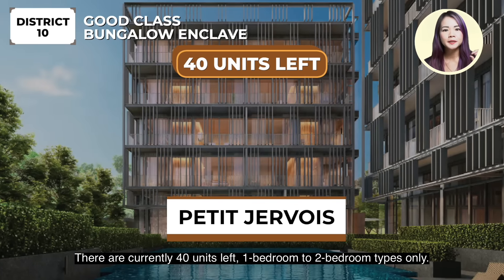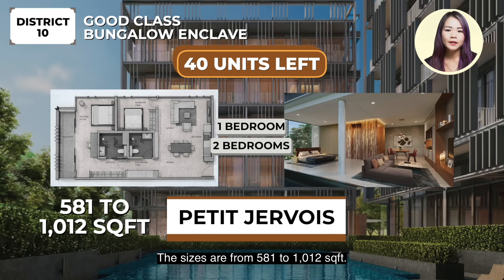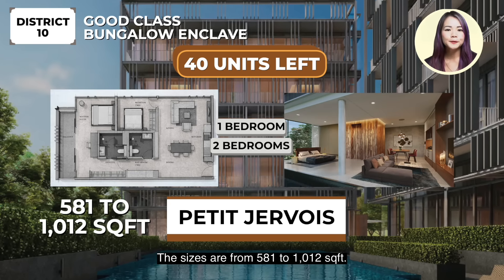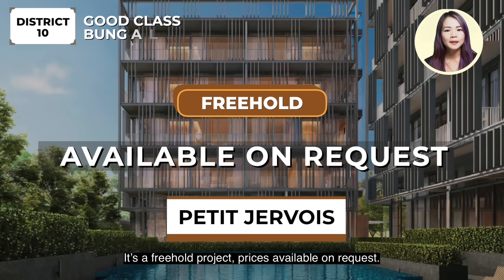There are currently 40 units left, 1 to 2 bedroom types only. The sizes are from 581 to 1,012 square feet. It's a freehold project. Prices available on request.